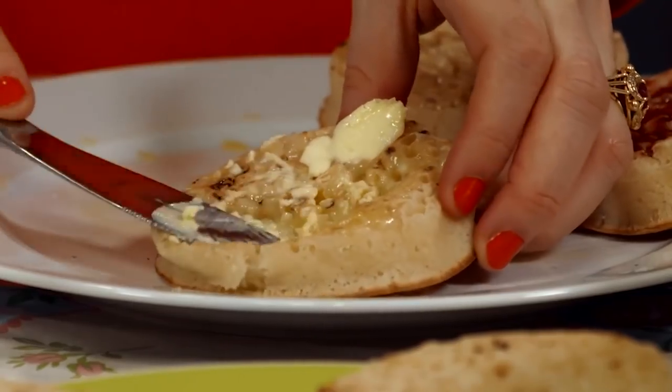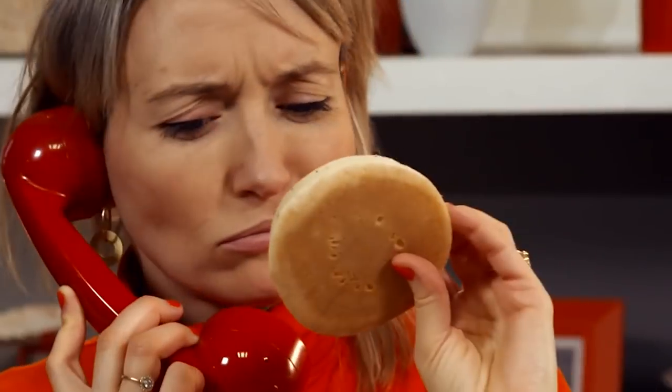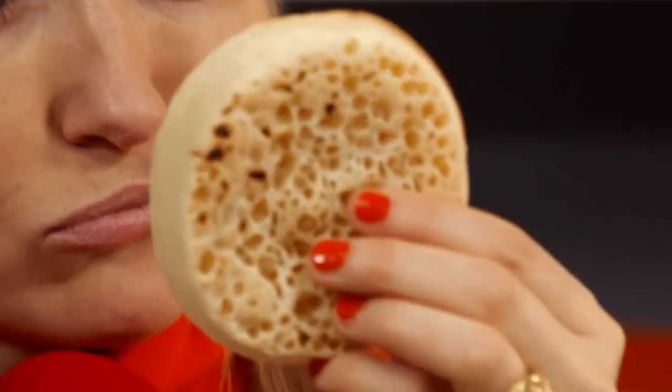Crumpets — perfect with a blob of melted butter. But why are they full of holes? I'm all about the crumpets. I want to know how you get the holes in crumpets.